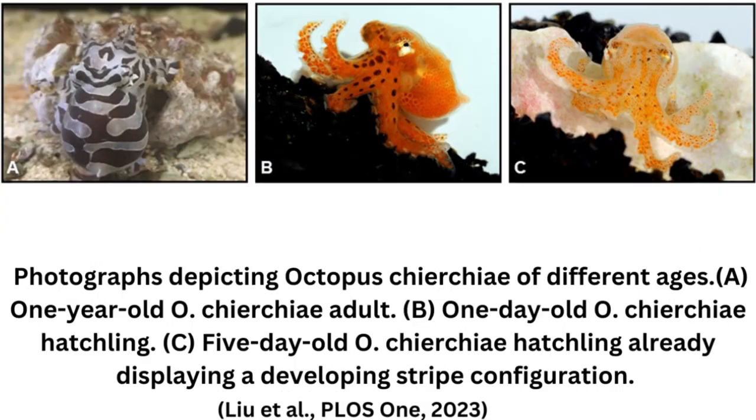Once the researchers knew they could identify each octopus by its stripes, they wanted to know if untrained observers could do the same. They recruited community observers via their workplace's Slack channel and through Facebook groups unrelated to science or biology. Octopuses more than four weeks old were chosen to model for the photos used in this study because, by this time, their mantle patterns were clearly visible by sight.